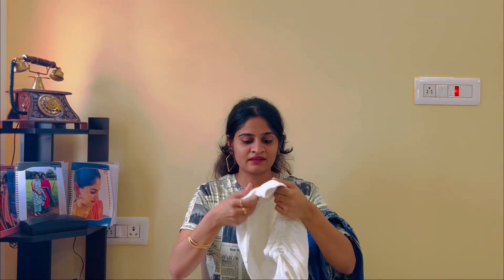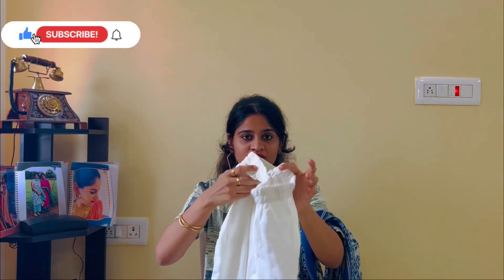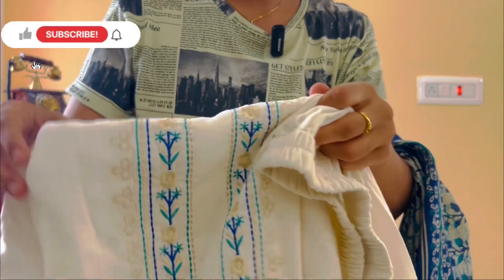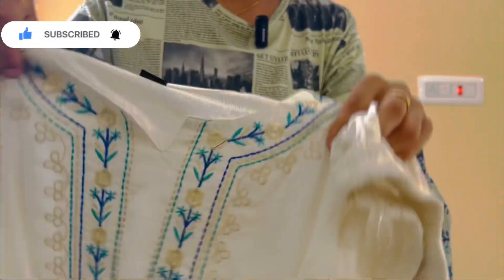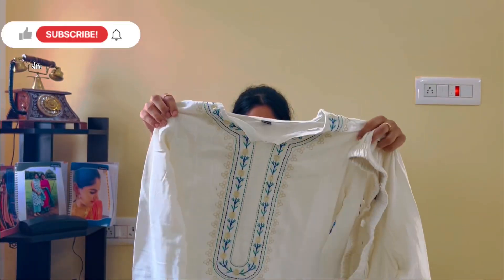It's like a linen type of cotton fabric. I'll bring it close to the camera so you can see the fabric and how it is.